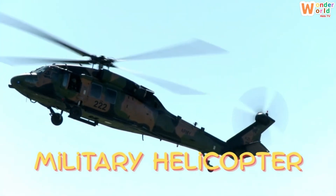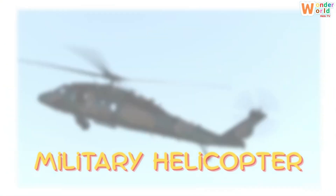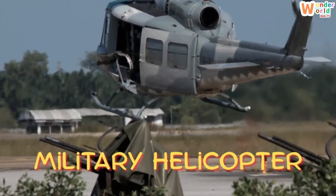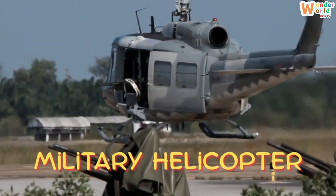Military helicopter. This is a military helicopter. It helps soldiers in missions, carries supplies and keeps the country safe.